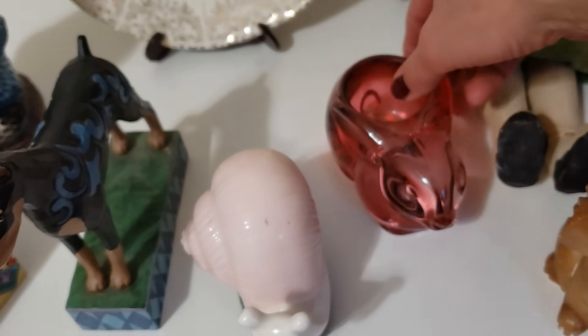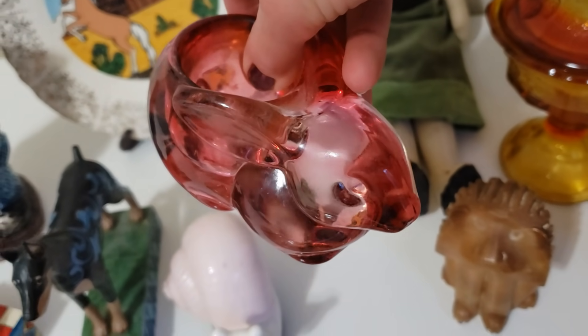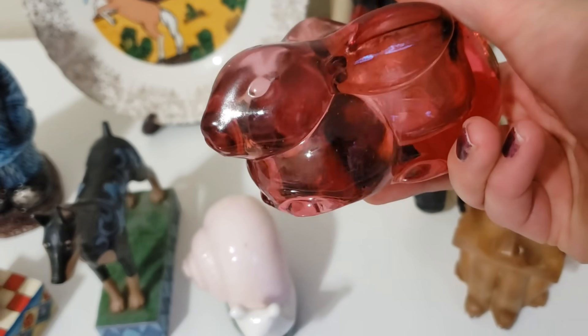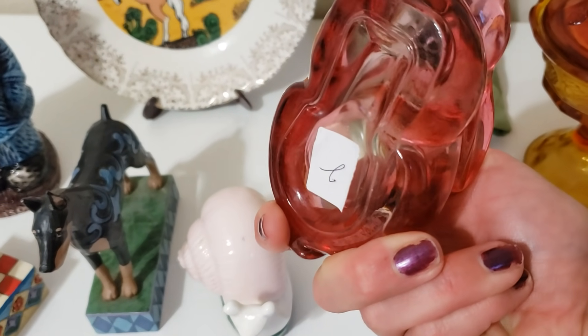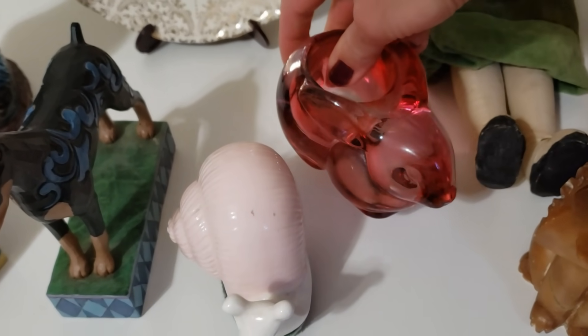This is an Indiana glass tea light or votive candle bunny. I just couldn't leave him behind — he's so sweet and such a vibrant pink color. I really like him. He was $2 and he'll probably sell for $10 to $12 if I don't keep him.